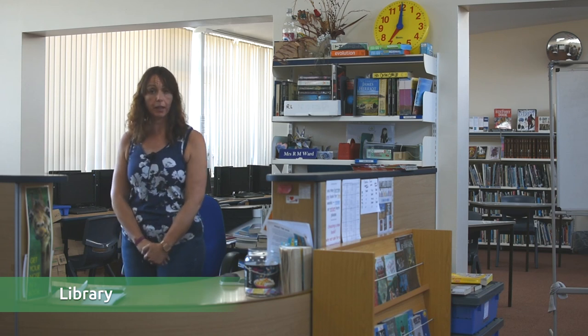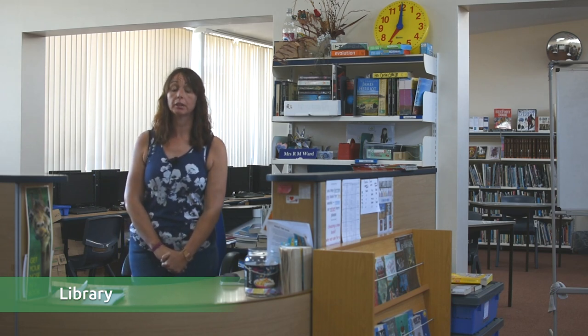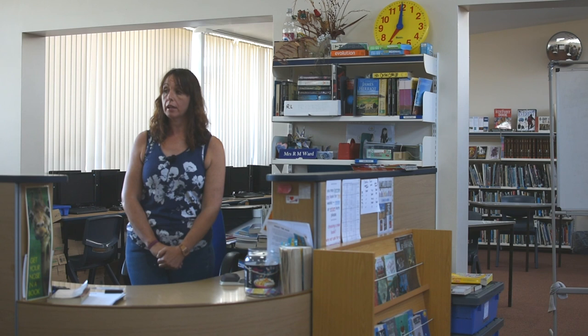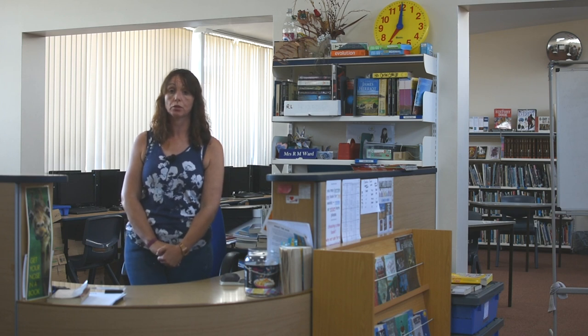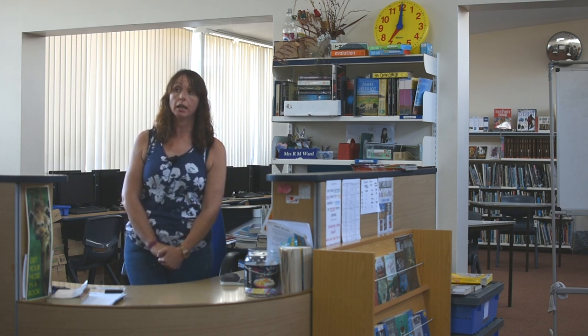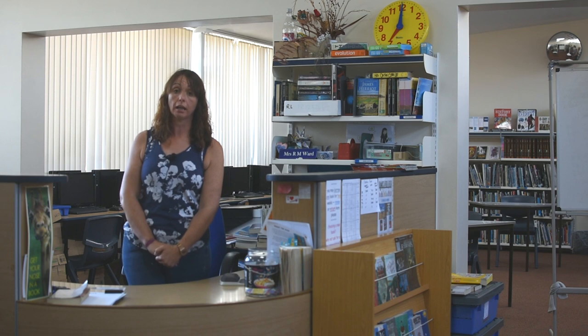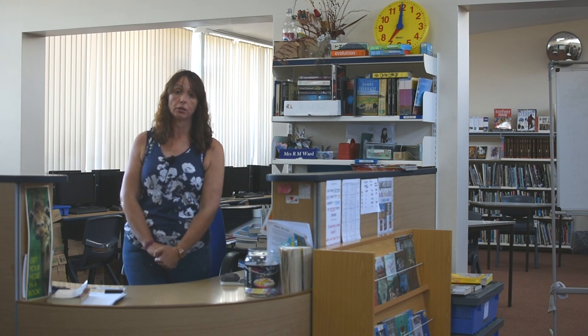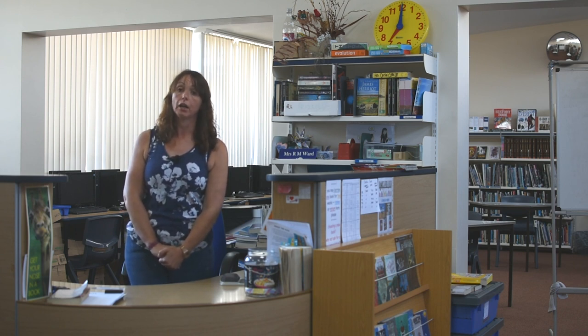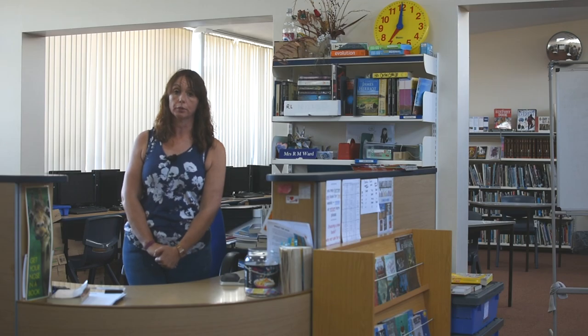This is our library. Very helpfully, our library is placed in the middle of our English corridor. The library is open before school and after school, so you can come in here to read, change books, or do some homework. It's also open every break time and lunch time. Mrs Ward, who is our librarian, knows anything and everything about books. So if you need to find a book or you don't know what book you're looking for, just talk to Mrs Ward and she will help you.